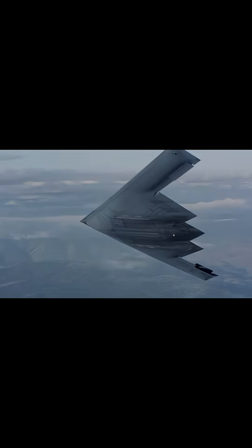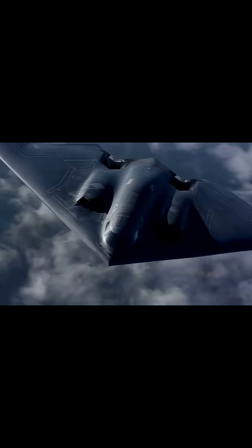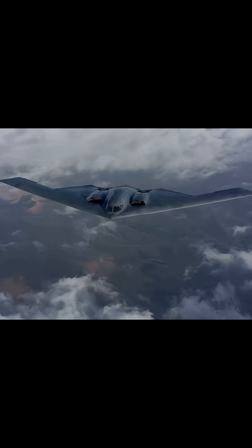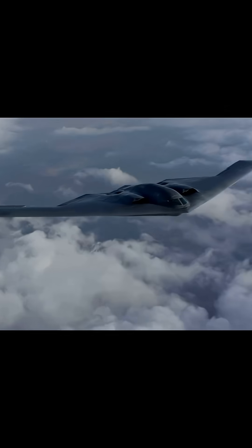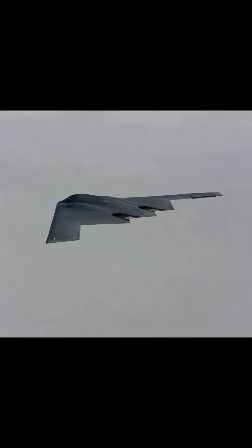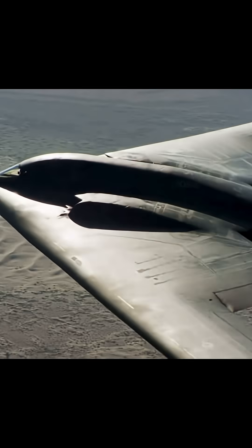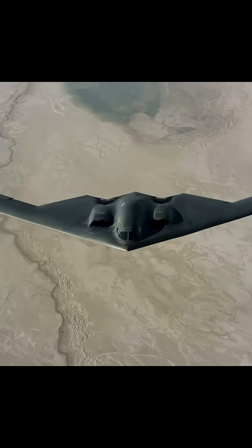What makes it truly lethal isn't just stealth — it's reach and firepower. This bomber can fly over 11,000 kilometers without refueling, strike anywhere on the planet, and return safely. The B-2 can handle over 40,000 pounds of payload, from nuclear weapons to cruise missiles like JASSM, to GPS-guided bombs like JDAMs.